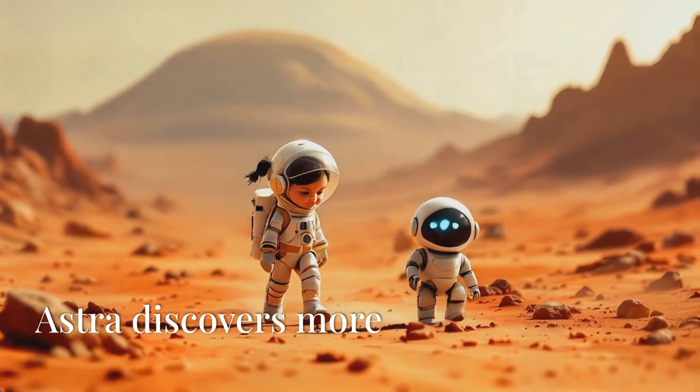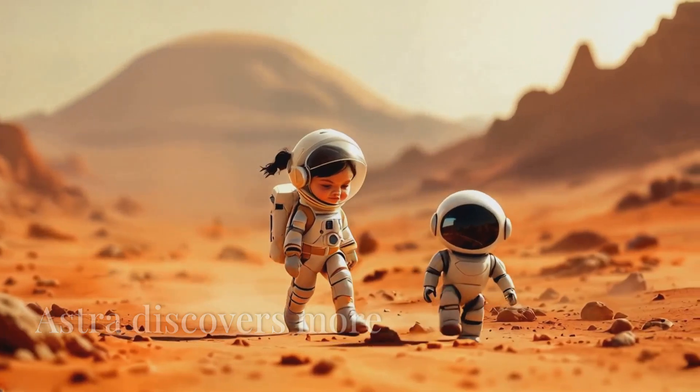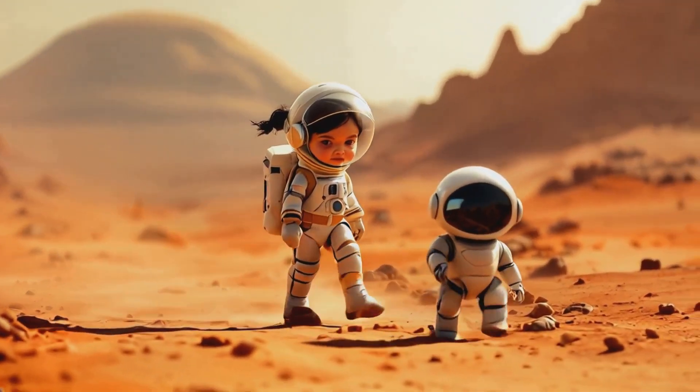Astra discovers craters on Mars' surface, old riverbeds, and clues suggesting Mars may have once had water.